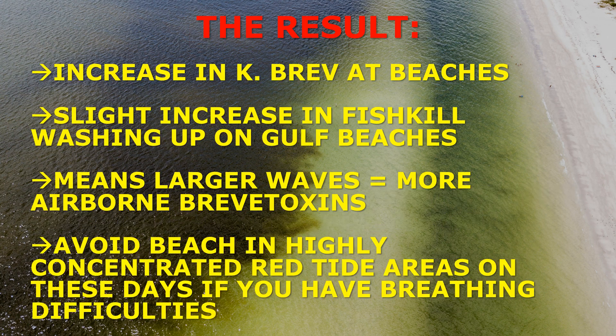The bottom line: strong onshore currents and winds are likely especially on Friday, Saturday, and Monday. The result could be an increase in Karenia brevis at southwest Florida beaches and a slight increase in fish kills washing up on Gulf beaches. Larger waves allow the thin shell of the Karenia brevis dinoflagellate to break open and release toxins, creating more airborne brevitoxins that make breathing difficult. Avoid highly concentrated red tide beach locations on Friday, Saturday, and Monday.